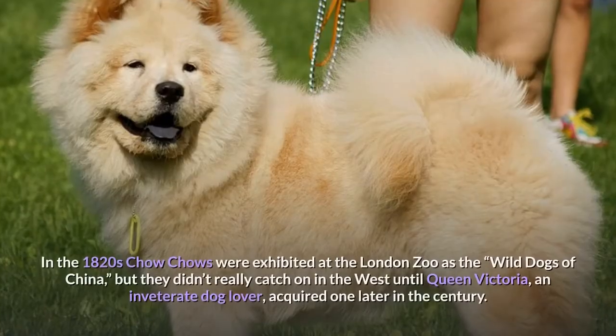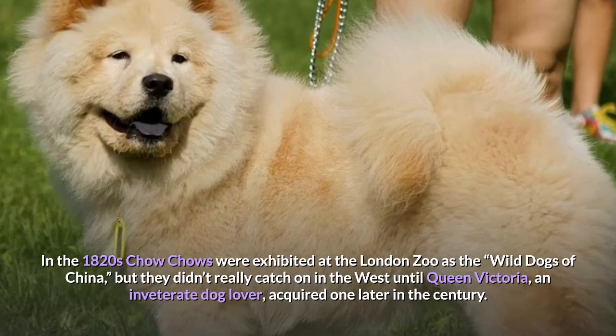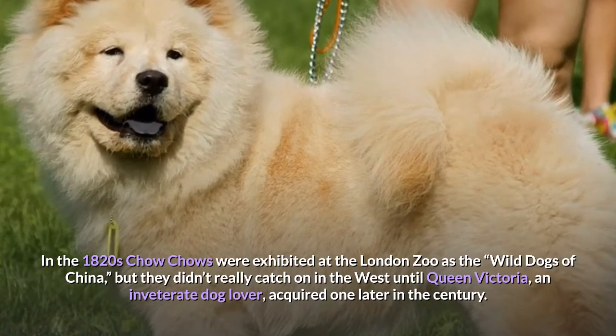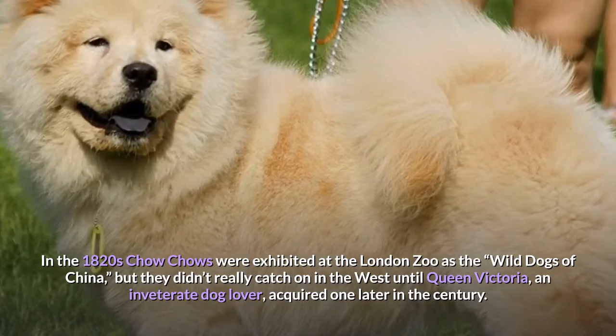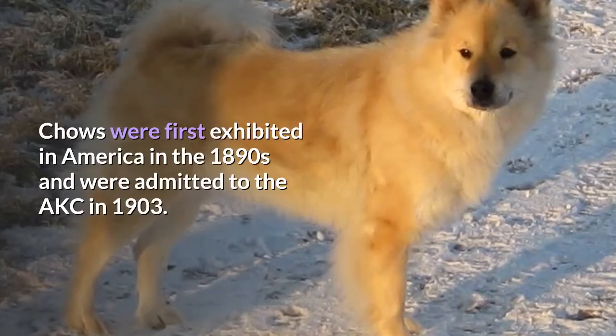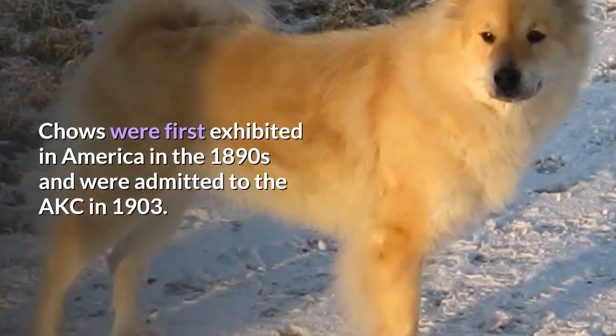In the 1820s, Chow Chows were exhibited at the London Zoo as the 'wild dogs of China,' but they didn't really catch on in the West until Queen Victoria, an inveterate dog lover, acquired one later in the century. Chows were first exhibited in America in the 1890s and were admitted to the AKC in 1903.